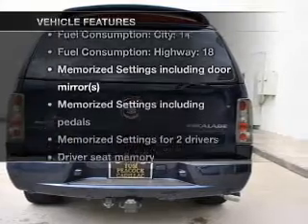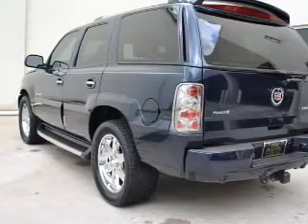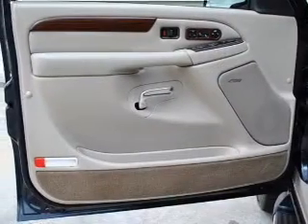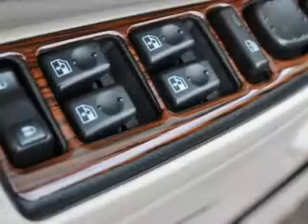Plus enjoy these notable features that are included in this vehicle: air conditioning, power door locks, power windows, power steering, cruise control, an alarm system, an AM FM stereo with a CD player, and an adjustable tilt steering wheel.